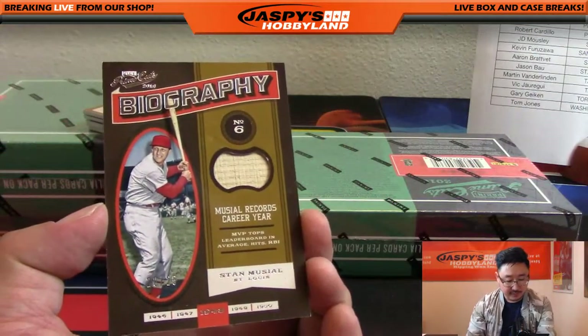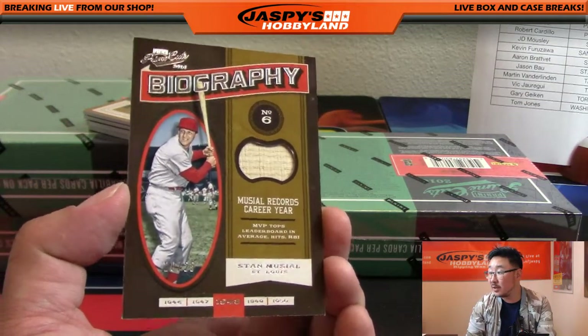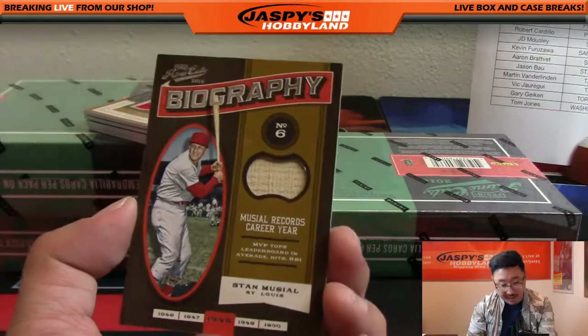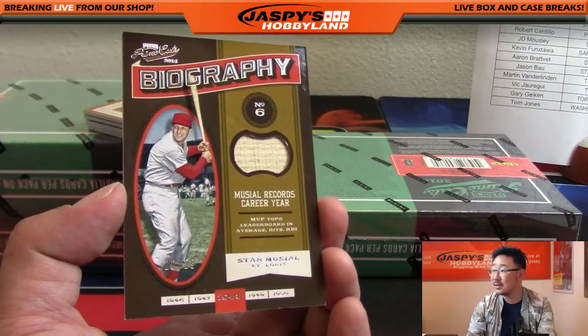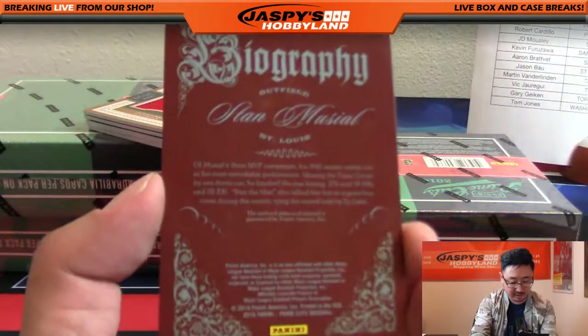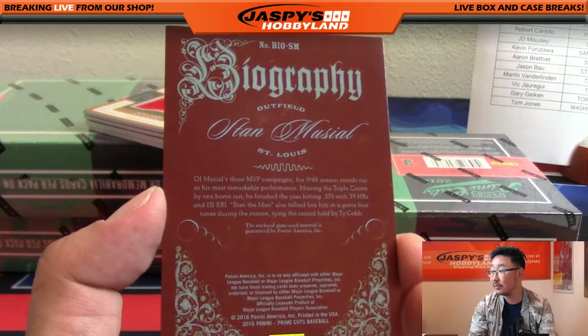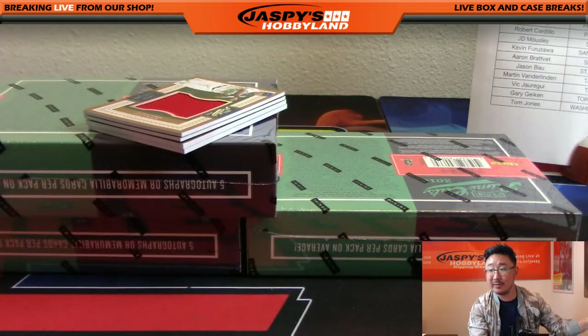Biography — we've got Stan the Man Musial. Nice bat relic there, 20 out of 25 for the Cardinals. Jason with that one. Look at that, piece of the bat — Musial records career year, of course. Game-used bat. Not too shabby for the Cards.